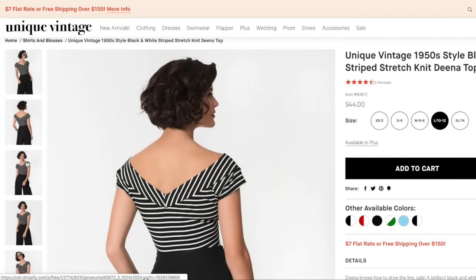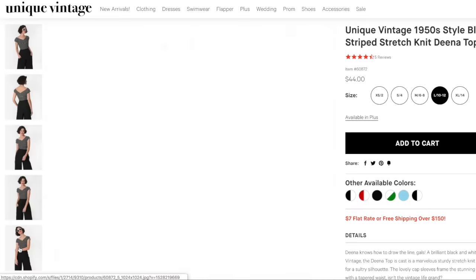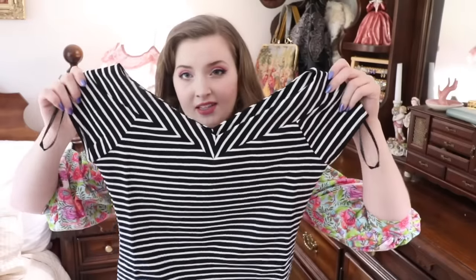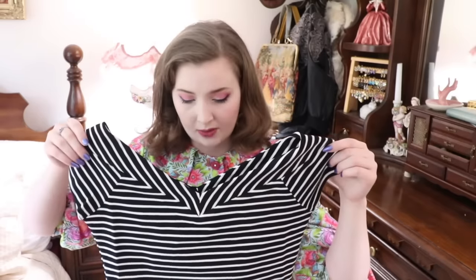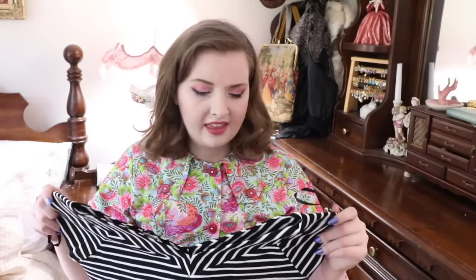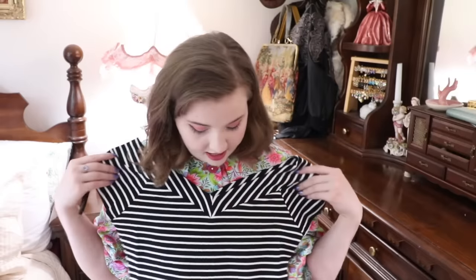Continuing with my desire to have more black in my wardrobe, this is the Unique Vintage 1950s style black and white striped top in a size large slash 10/12. It's a very thick jersey fabric that feels really nice and high quality. I thought it would be flattering and look really cute with the Barbie skirt. I also have a white and navy shirt in a similar style by Voodoo Vixen that I wore constantly last year — a simple jersey tank with a bow at the front — so I wanted a similar shirt in a black tone.